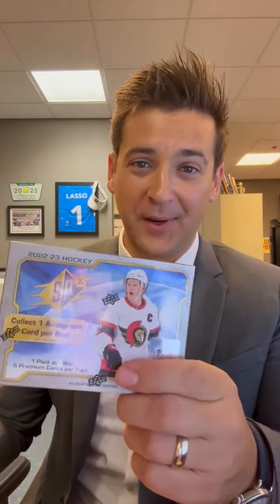Hey everybody, Brad Galley here. SPX Hockey 2022-23, new to the shelves at Rochester Sports Cards, Memorabilia, and Gaming. My buddy Steve, everybody there.